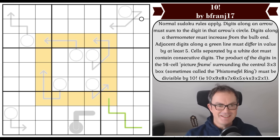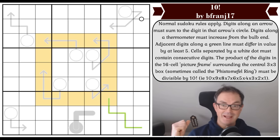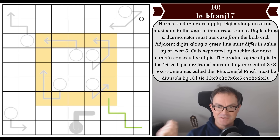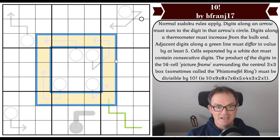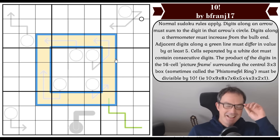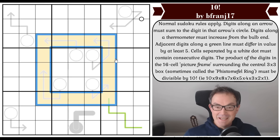Hello and welcome to Wednesday's edition of Cracking the Cryptic and a debut on the channel for a math teacher from near Pittsburgh called bfranje17, and a puzzle called '10 Factorial.' The basic idea is that the product of the digits in the yellow Phistomefel ring must be divisible by 10 factorial — which is an absolutely brilliant idea.